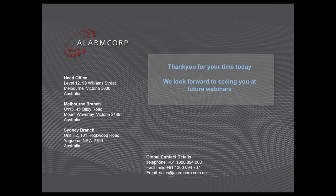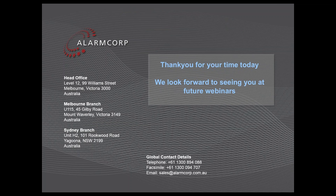We'd certainly like to thank you for attending our webinar today, and we appreciate the time taken out of your schedule. We hope that at some level it's been very beneficial to you. We certainly look forward to seeing you at the next webinar, and we hope you enjoy the remainder of your day. Goodbye, and thank you.